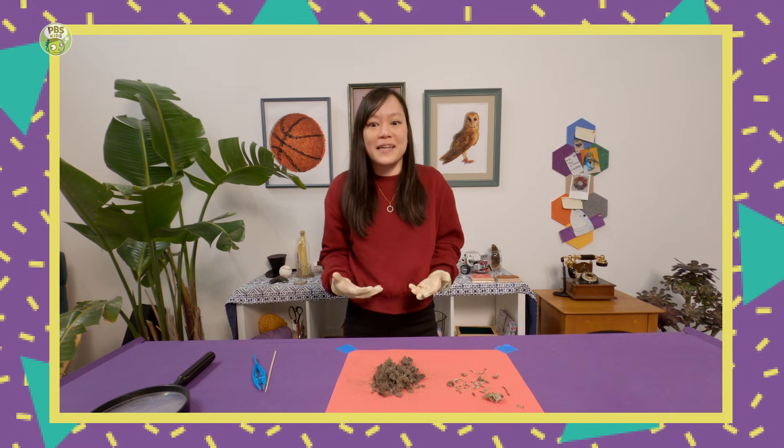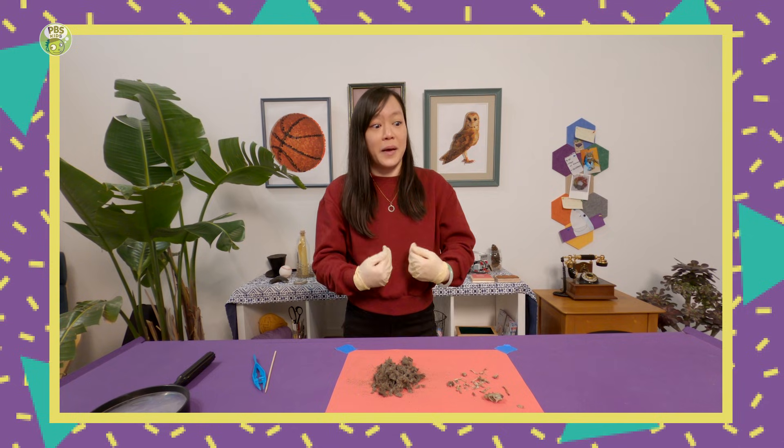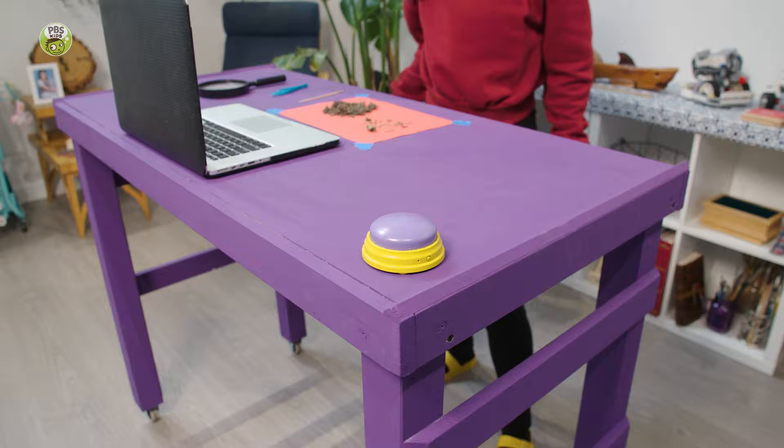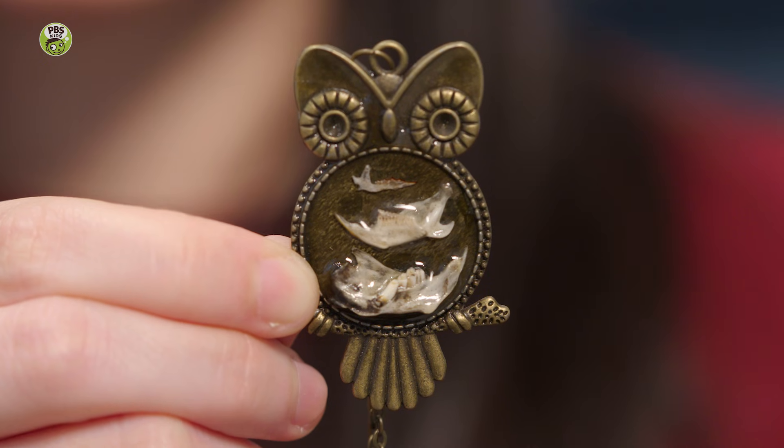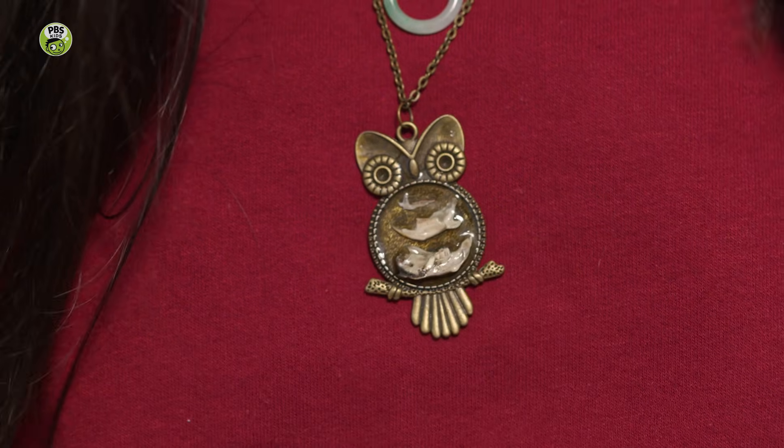I'm so excited. I feel like there's something inside of me that needs to come out, like my own personal owl pellet. Mega wow! I want to share something else with you. My friend makes jewelry with bones she finds in owl pellets. Normally I wear this necklace, which is jade, and my grandma gave it to me, so it's really special to me. But I think every once in a while, I'll wear this necklace just to remind me how awesome owls are.